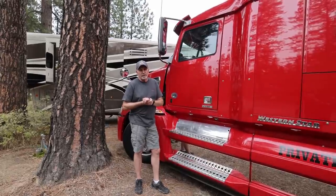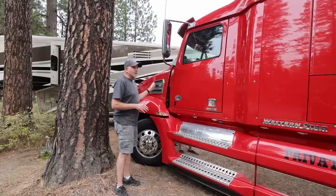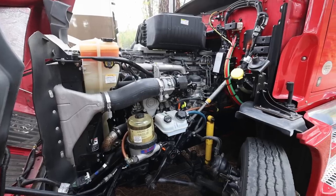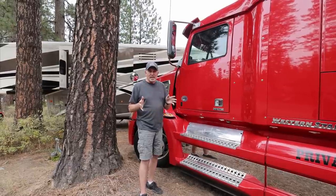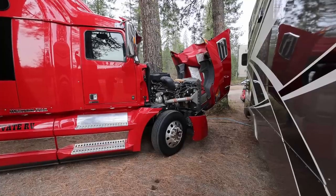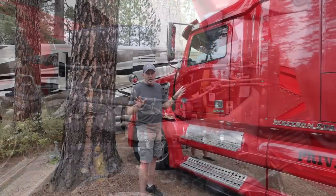We purchased this truck about 3 years ago and we have loved it. It has got the Detroit 15 liter engine in it. The engine may look a little overwhelming, but I don't even work on today's dualies – I just take this into the mechanic. But it's really easy to get into to check the oil, check the filters, wash the windshield. The hood opens up and I can climb up on one of the tires to check my oil, fuel filters, and fluid levels. It's really super simple.